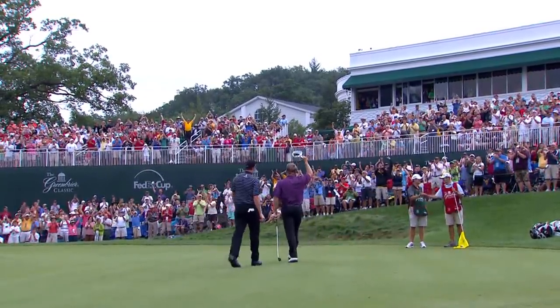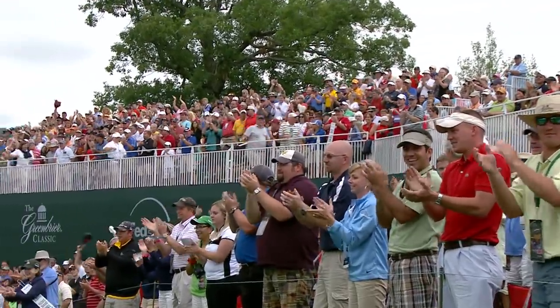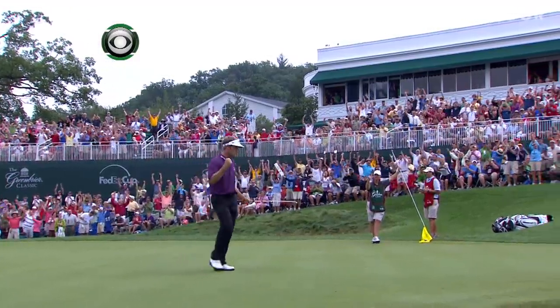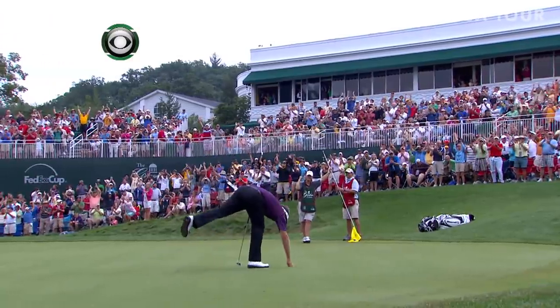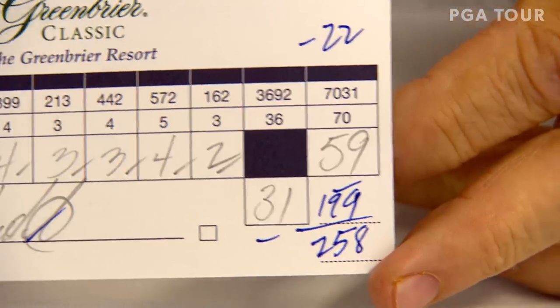You have just witnessed the fifth 59 in the history of the PGA Tour. 59 — knocks it in from 10 feet, 10 inches. Scott Saganek, his caddy, a big part of this day too. They lead by one. The 59's in the books at the Greenbrier.